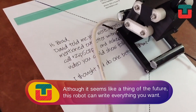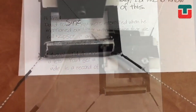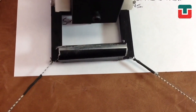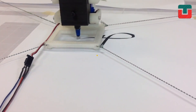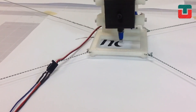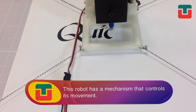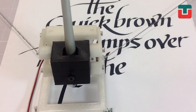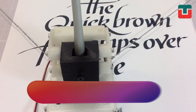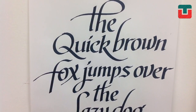Although it seems like a thing of the future, this robot can write everything that you want by hand. The robot has a mechanism that controls its movements, so the text is aligned. The results are fantastic — it looks as if it were handwritten by a person. The time for robots has arrived.